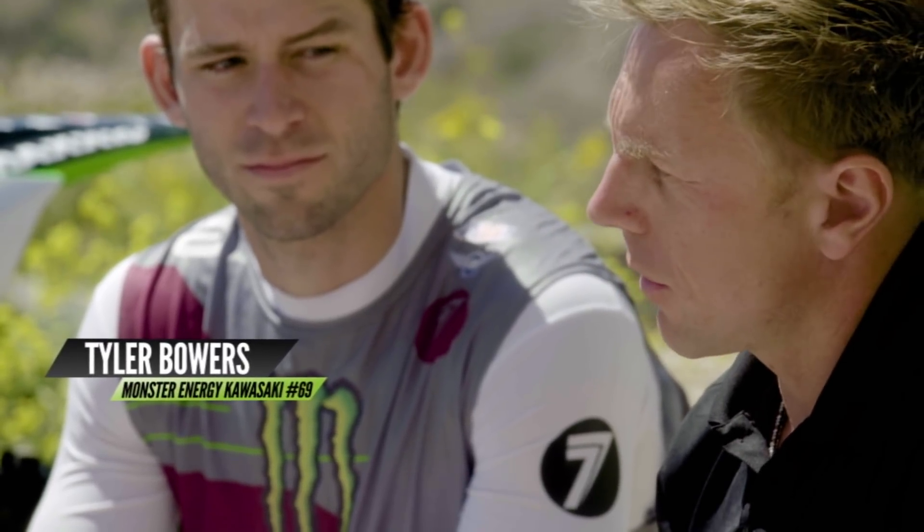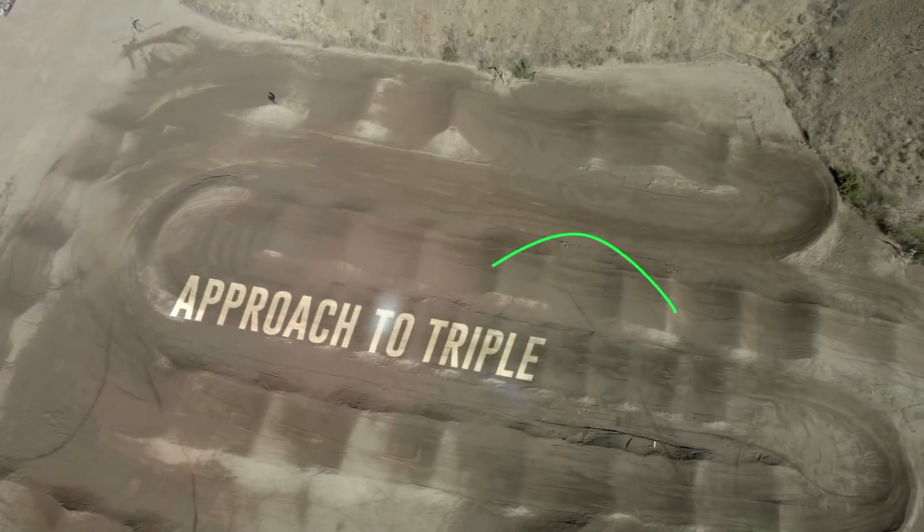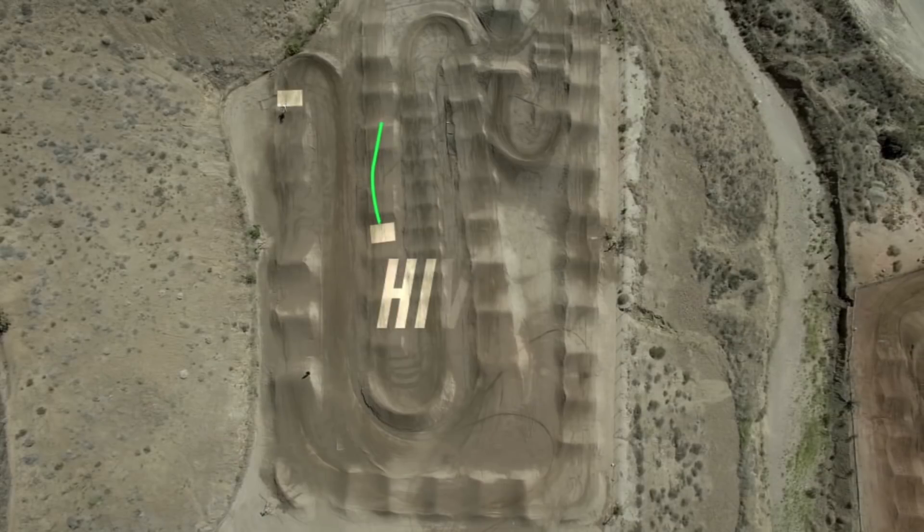So Chris, where are the two places on the track that you see the biggest G-forces being generated? Well, we see it when Tyler's going through the rhythm and he comes towards the end and he does a triple into the corner, and also when he's seat bouncing out of the turn.